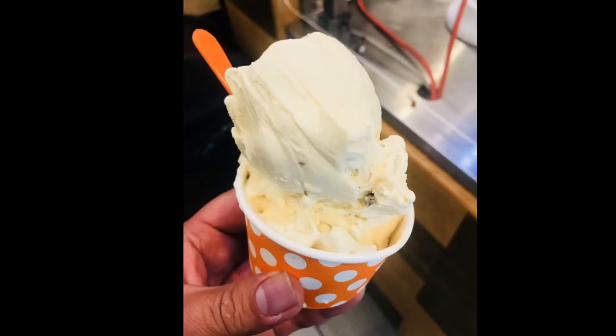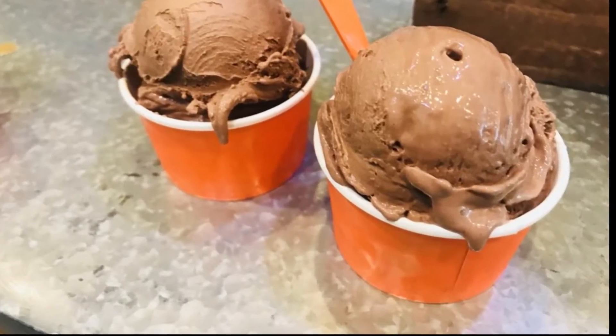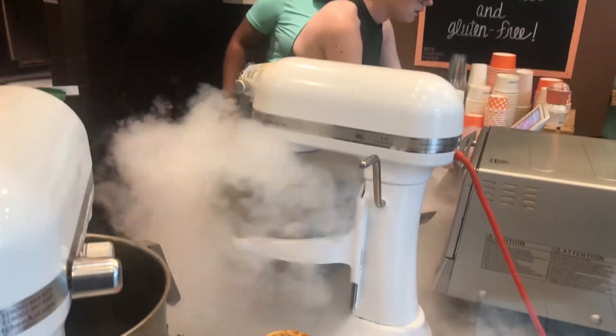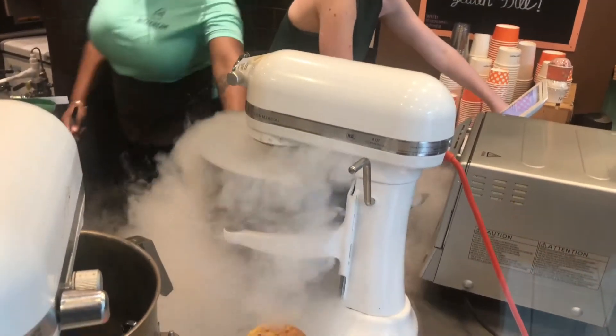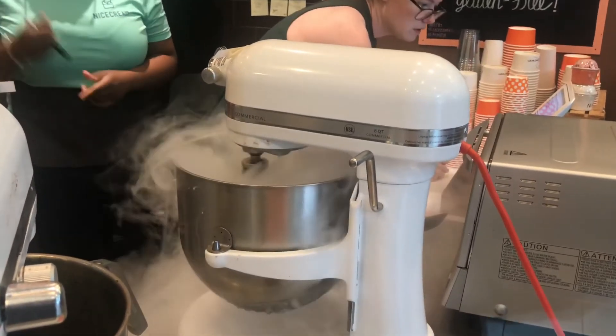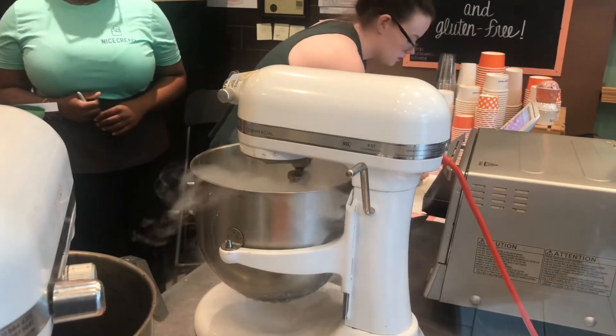We started out with the caramel and pretzel as well as the milk chocolate. All the ice creams are made to order in-house with liquid nitrogen. The flavors were amazing, nice and cold, and delicious.